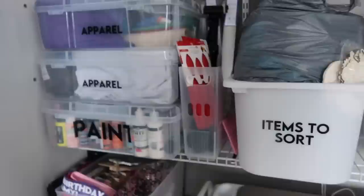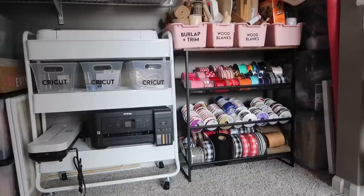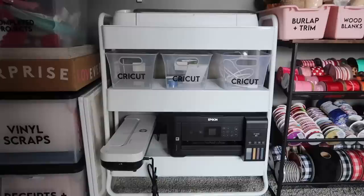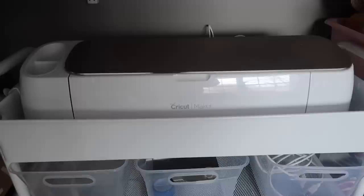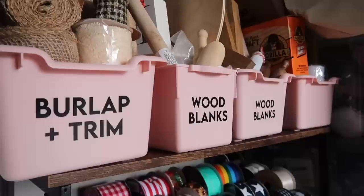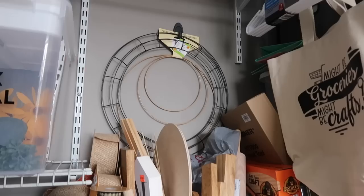These two containers on the bottom have been really helpful. This is a larger version of the Michaels cart where I installed the bottom two pieces upside down so they act more as a shelf. I've got my laminator and sublimation printer — things I don't use constantly — easy to grab but out of the way. It also fits a full-size Cricut inside. On top of the ribbon organizer, I have all my wood blanks, burlap, and trim in some random Target containers I was determined to use.